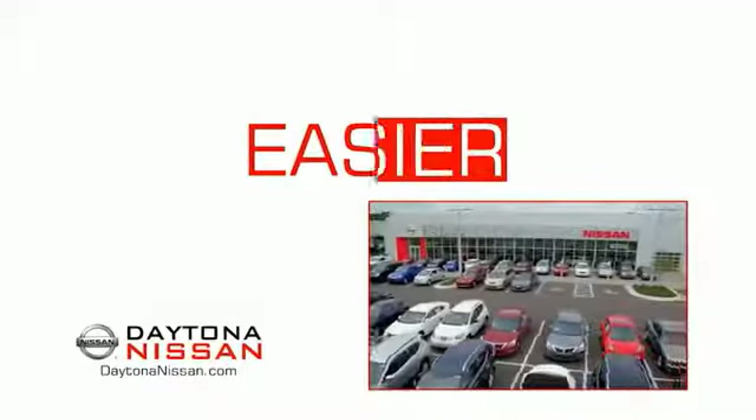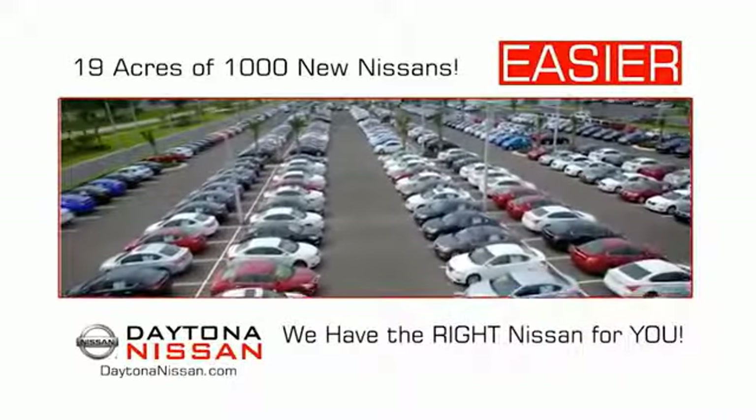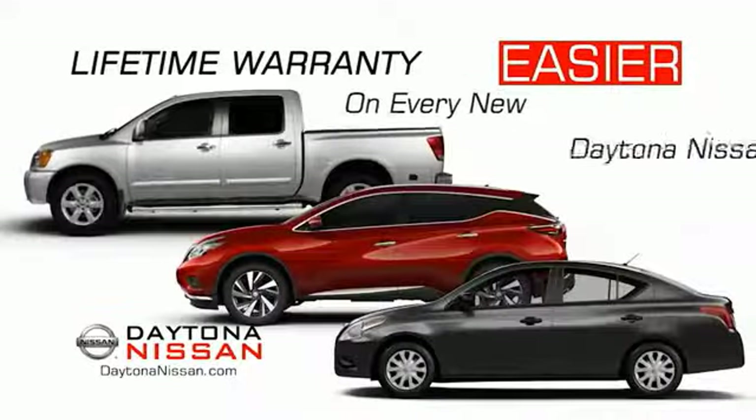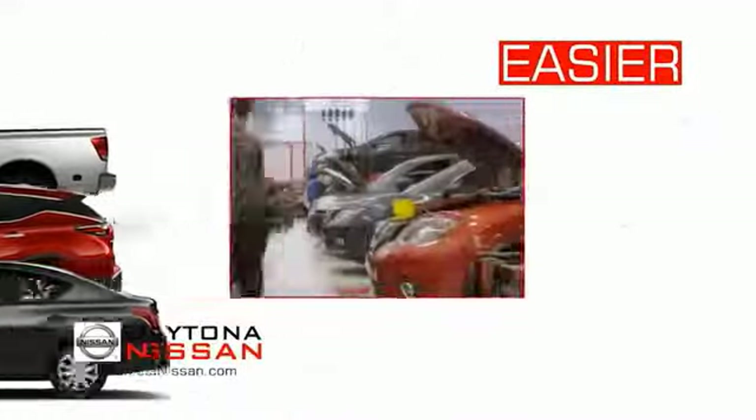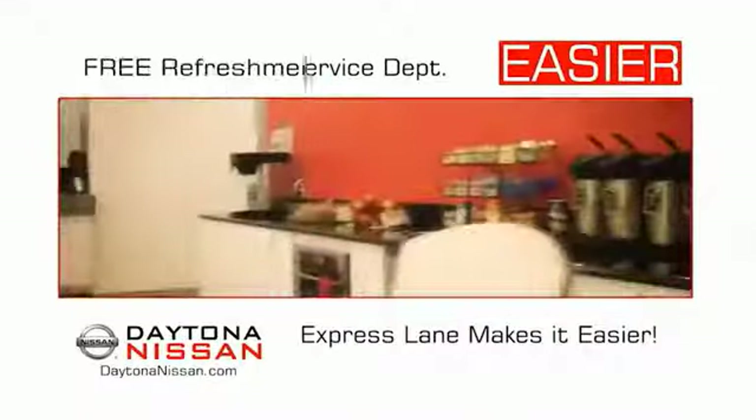The all new Daytona Nissan — we make it easier. Easier because 19 acres of 1,000 new Nissans means we have the right vehicle for you. Easy to own because every new Daytona Nissan comes with a lifetime warranty. Easy to service because the state-of-the-art facility and express lane makes servicing any vehicle easier.